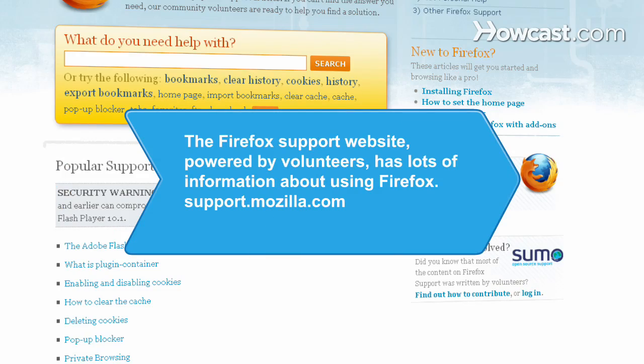Did you know the Firefox Support website, powered by volunteers from Mozilla's community, has lots of information about using Firefox.